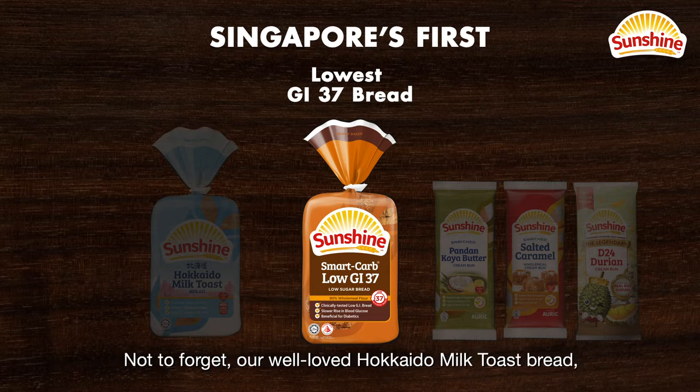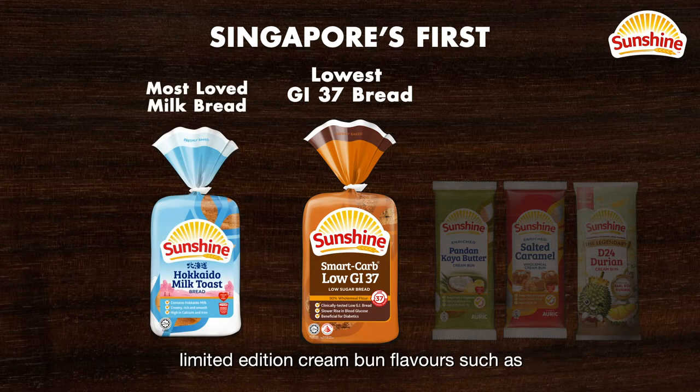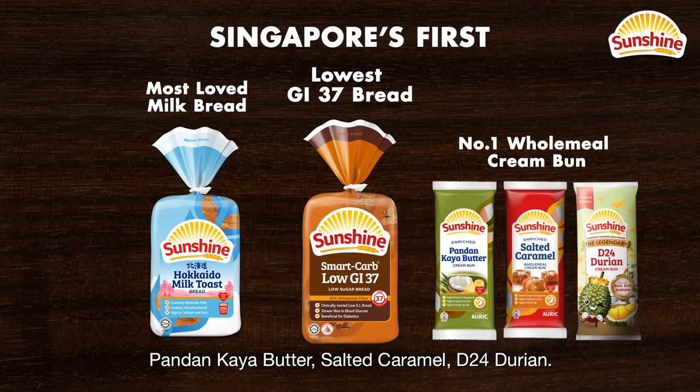Not to forget our well-loved Hokkaido Milk Toast Bread, and limited edition cream bun flavors such as Pandan Kaya Butter, Salted Caramel, and D24 Durian.